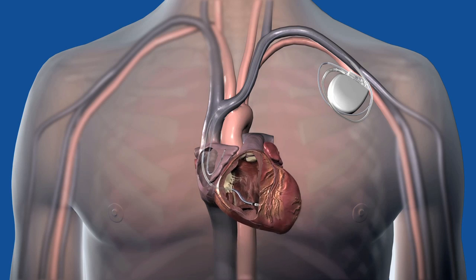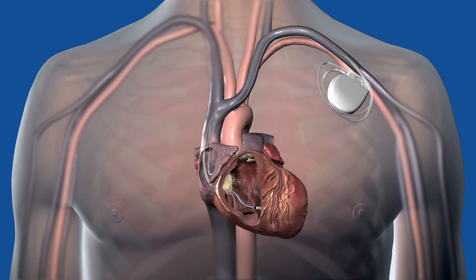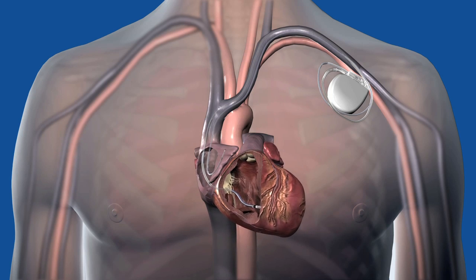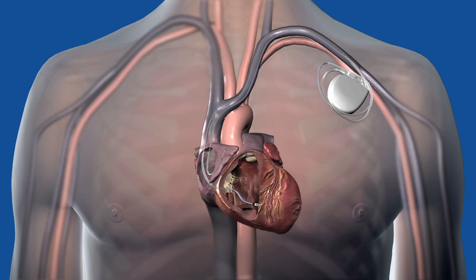An internal defibrillator can sense when the heart is beating too fast, called tachycardia. In this case, the device will send small, painless electrical pulses to correct the heart rate. If the rapid heart rate continues, the defibrillator will deliver a necessary, life-saving shock and restore the heart to a more normal rate.